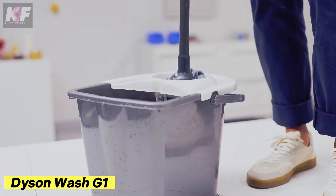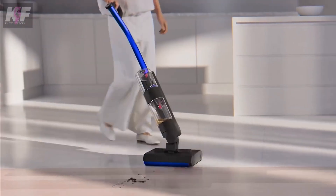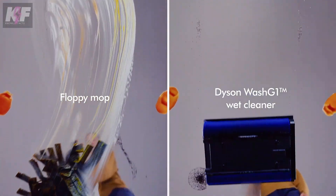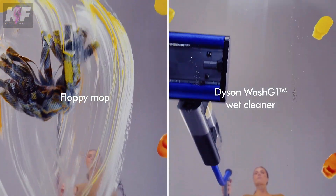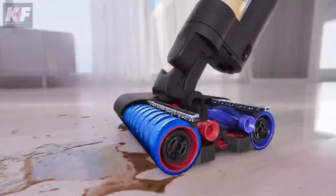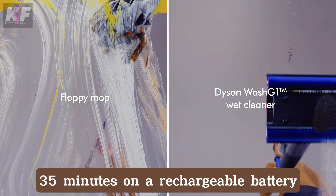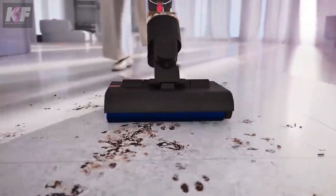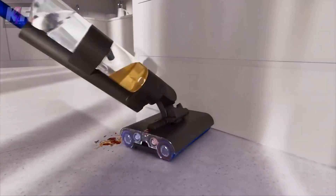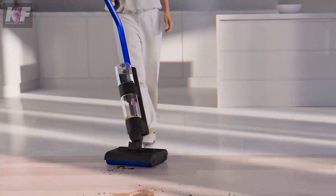The Dyson Wash G1 is a groundbreaking floor cleaner that seamlessly combines vacuuming and washing in one innovative device. Equipped with dual scrubbing rollers and a dual tank system, it ensures your floors are not just clean but spotless, separating clean and dirty water for optimal results. With a runtime of up to 35 minutes on a rechargeable battery, it even features a self-cleaning base station to flush the system after each use. Currently available only in China, the Dyson Wash G1 is an experimental prototype, with pricing details yet to be announced for other markets.